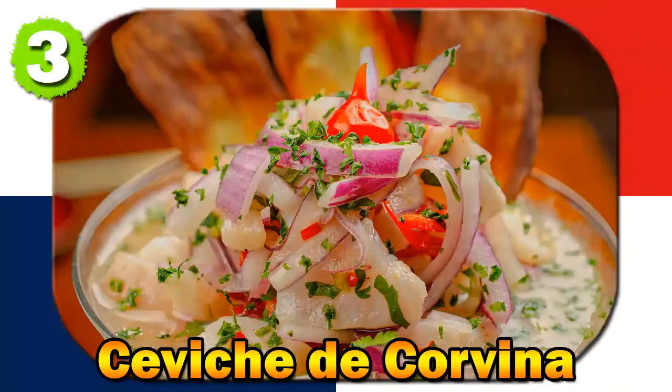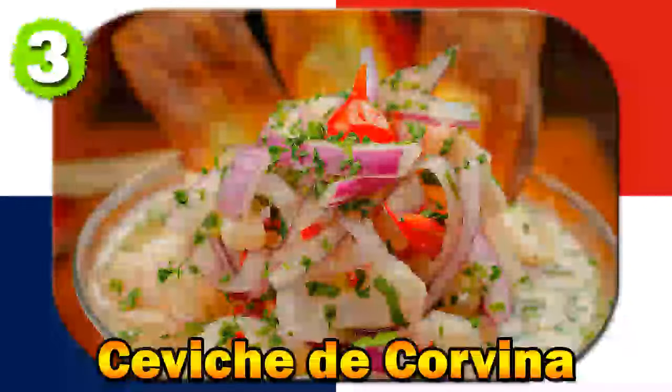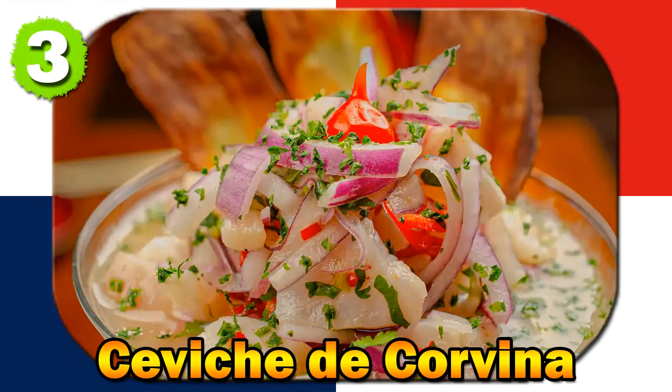Ceviche de Corvina is often associated with coastal regions, and there are tales of families competing to create the most exquisite and perfectly balanced ceviche. The dish is a symbol of Panama's coastal identity, with stories of fishing communities celebrating their catch by preparing and sharing large bowls of ceviche de Corvina.